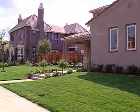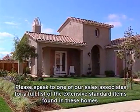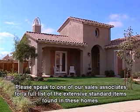Thank you for your interest in the Alicante collection by Dividend Homes. We hope you found this video tour beneficial. Please speak to one of our sales associates for a full list of the extensive standard items found in these homes.